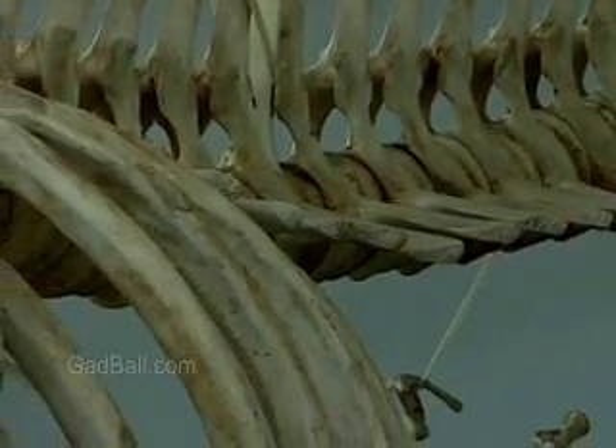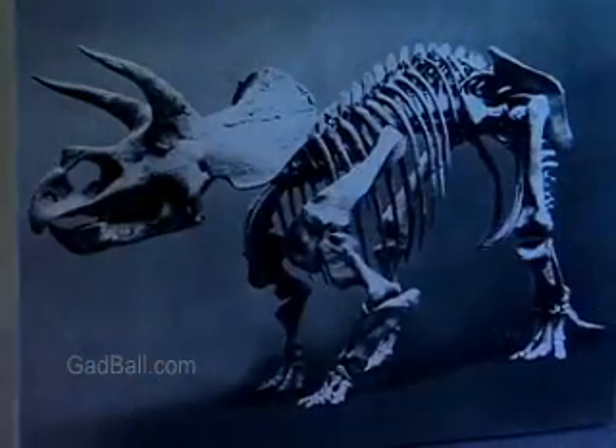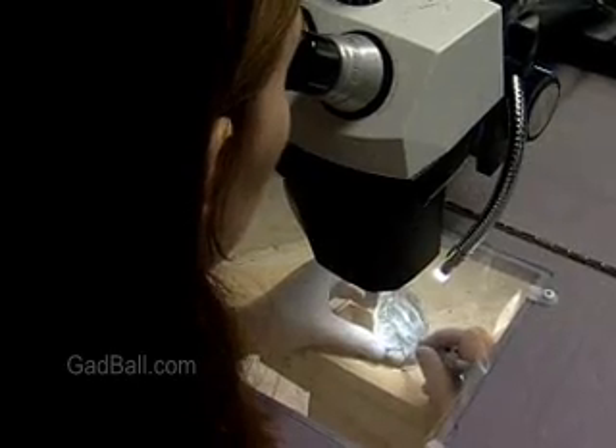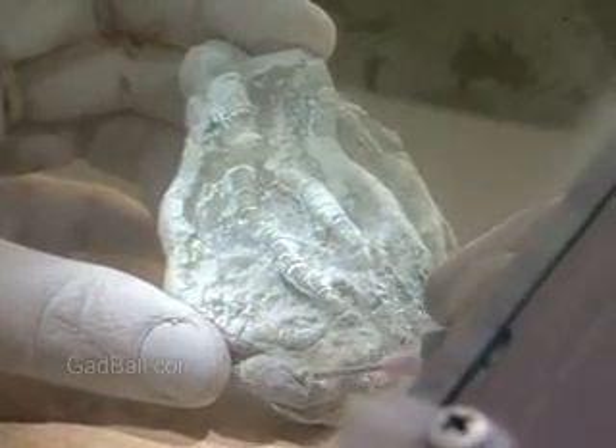Mention paleontologists, and most people think dinosaurs. While their field of study certainly includes these extinct giants, paleontologists also focus on the microscopic organisms that shared the dinosaurs' world.